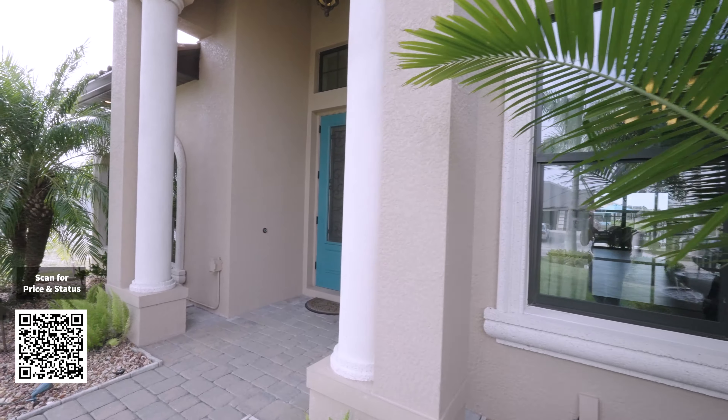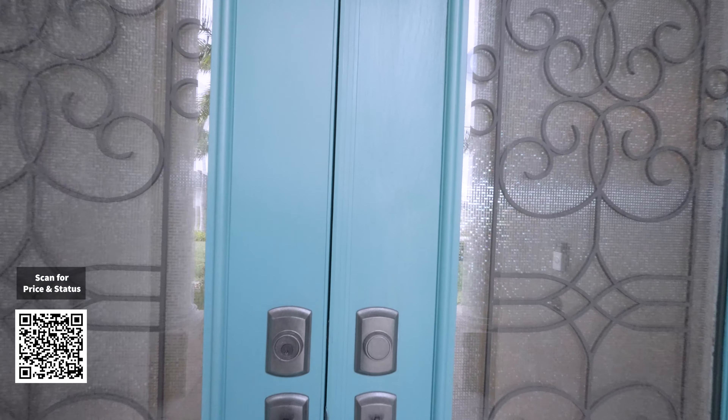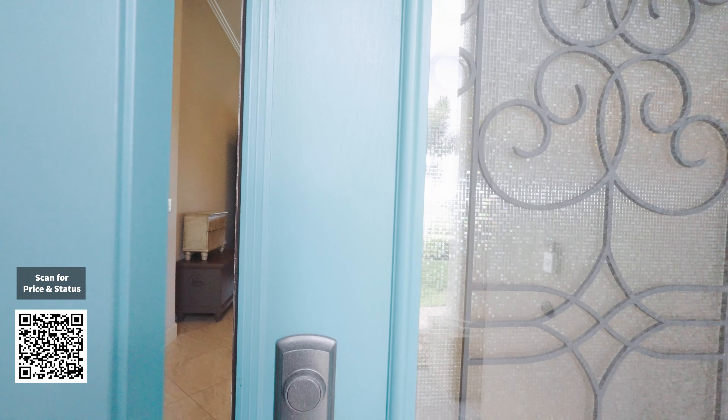Now you're walking in with this nice double door entrance. Let's go ahead and take a look inside.